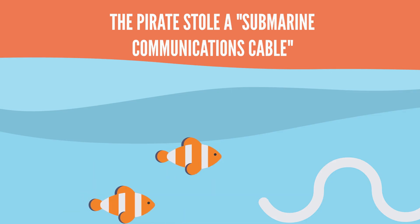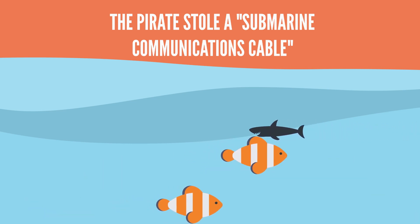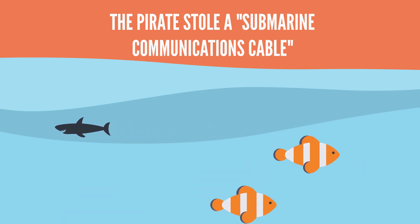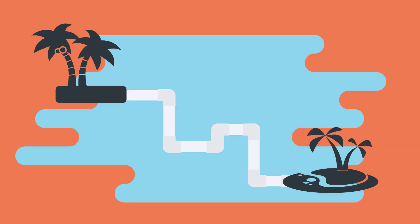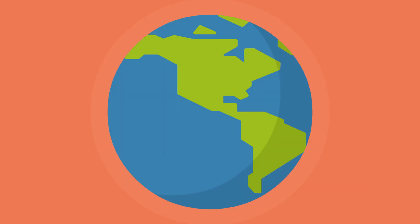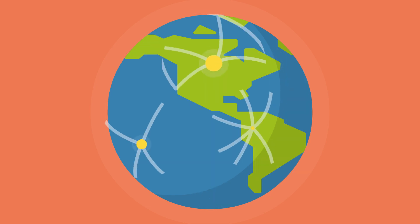The pirates cut and stole what is known as a submarine communications cable — a communications cable just like you might see on a telephone pole, that is buried in the sea floor and stretches all the way across some body of water. There are many of these cables, and they connect every continent to each other, except Antarctica. Everywhere else has been interconnected by these cables for almost 150 years.